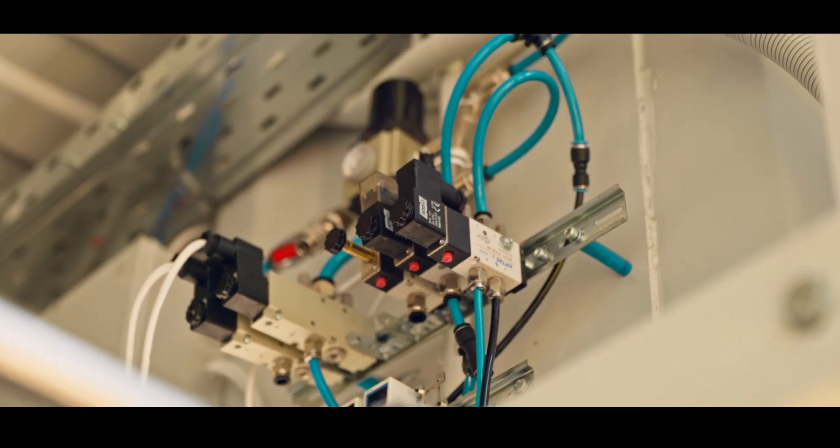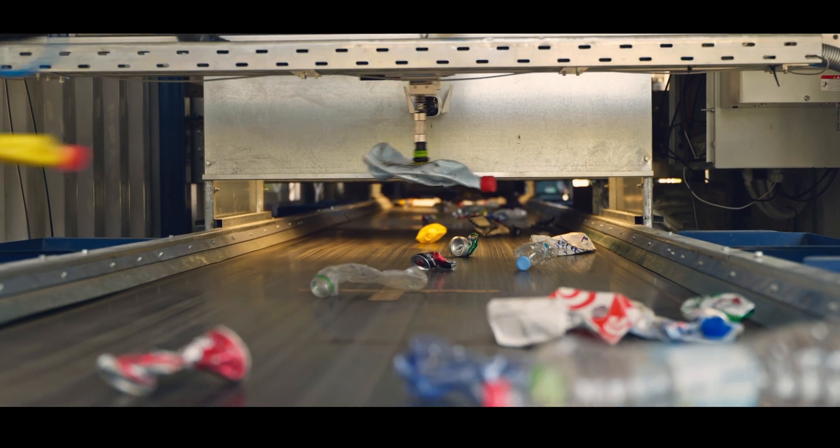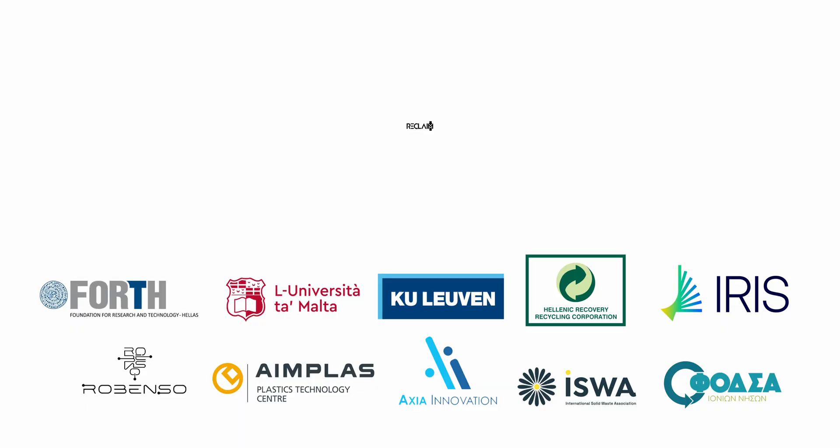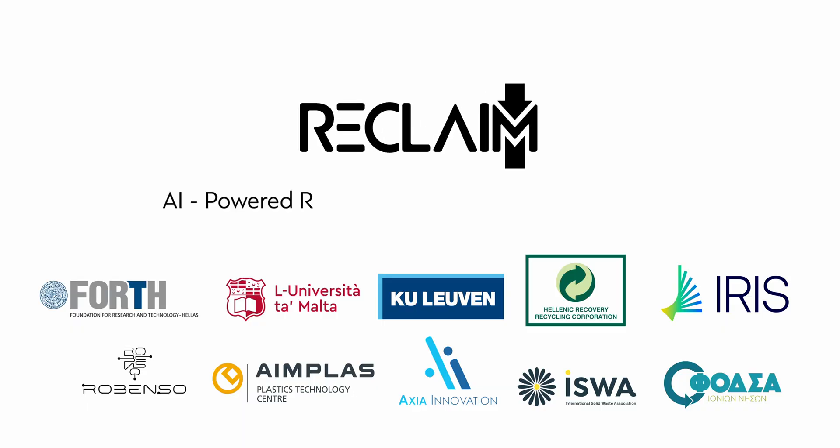Reclaim's PRMRF — the first compact, fully automated recycling solution for remote areas — is now a reality. Reclaim: AI-powered robotic material recovery in a box.